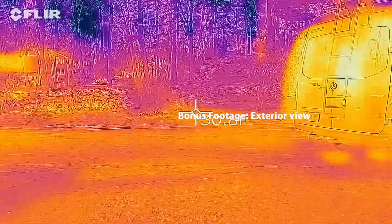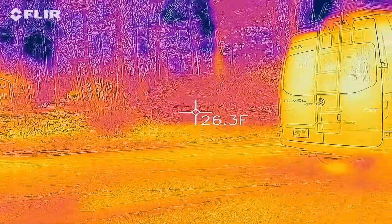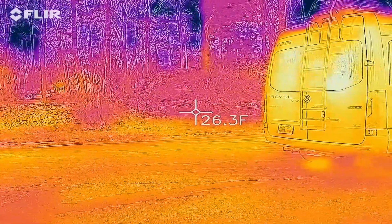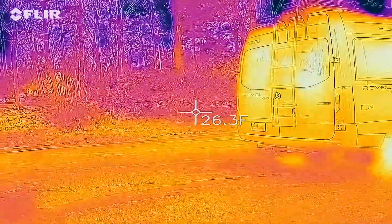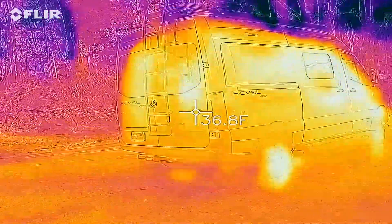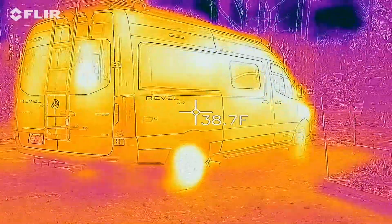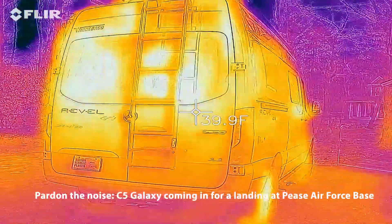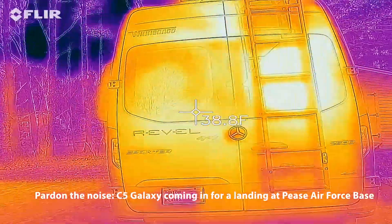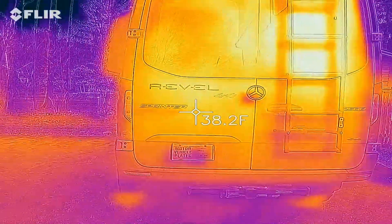What would be useful is to see the van from the outside, because the hot spots on the outside are basically the source of heat loss. So let's go around. As you can see, the outside is about 25–26 degrees. Wherever you have glass, you get a little bit more heat loss. The doors themselves are reasonably well insulated.